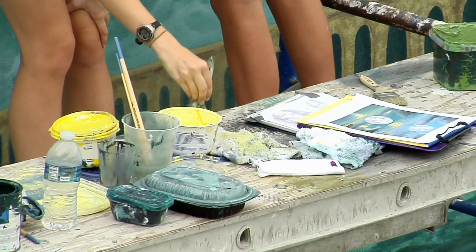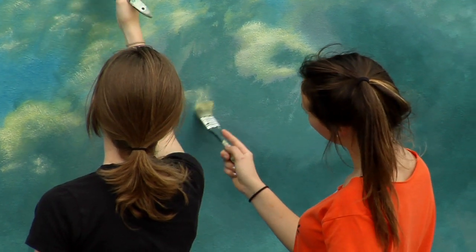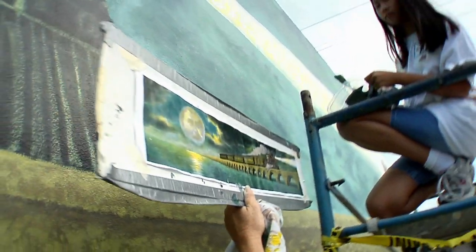The mural was a collaborative effort between the Art Guild of the Purple Isles and High School Art Club students at Isla Morata's Island Christian School.